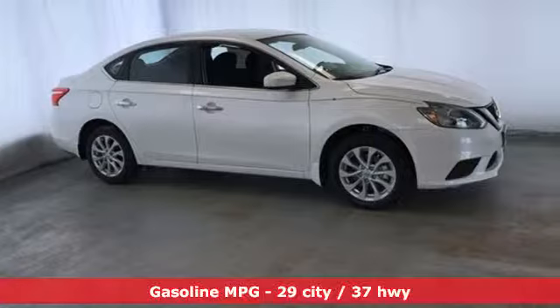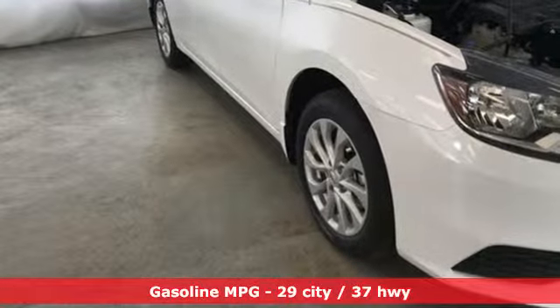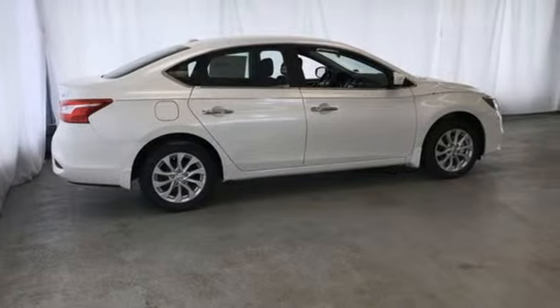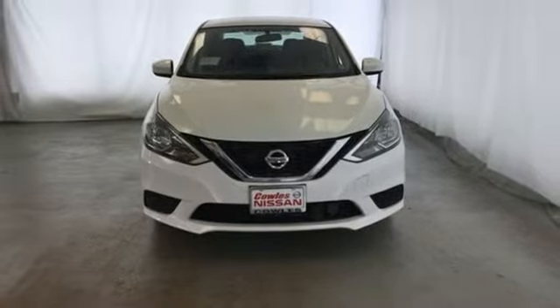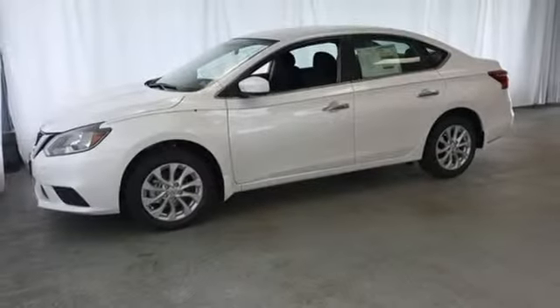It boasts an impressive list of features like these: streaming audio, doors and push button start proximity key, dual zone climate control, wireless phone connectivity, manual tilting steering column, continuously variable automatic transmission, aluminum wheels, gas pressurized shocks, and inline 4 cylinder engine.